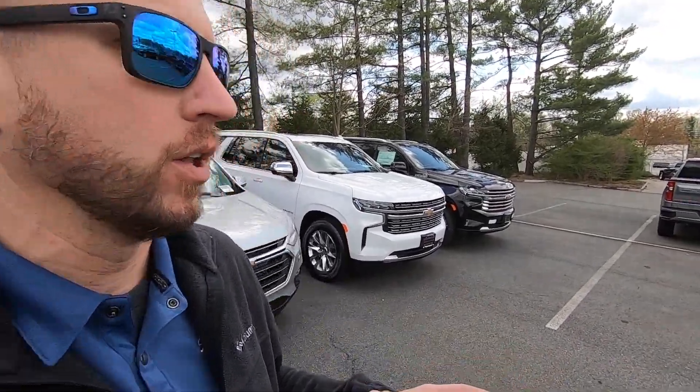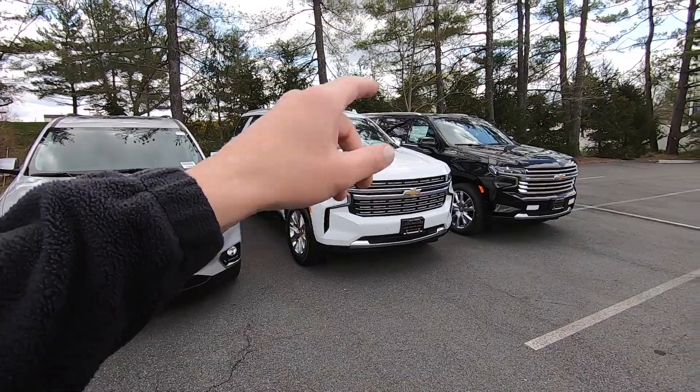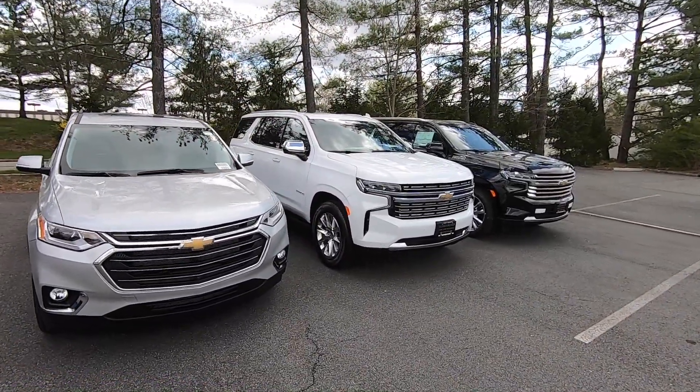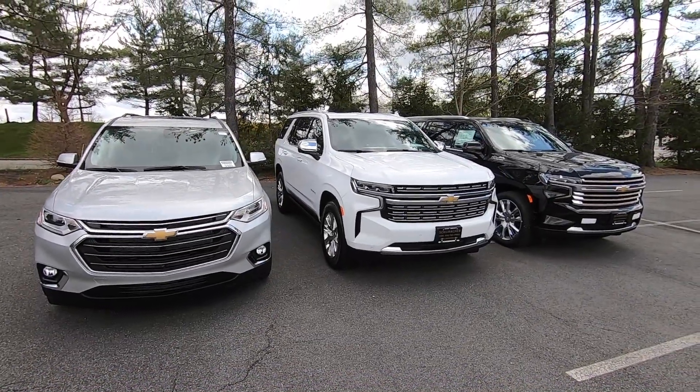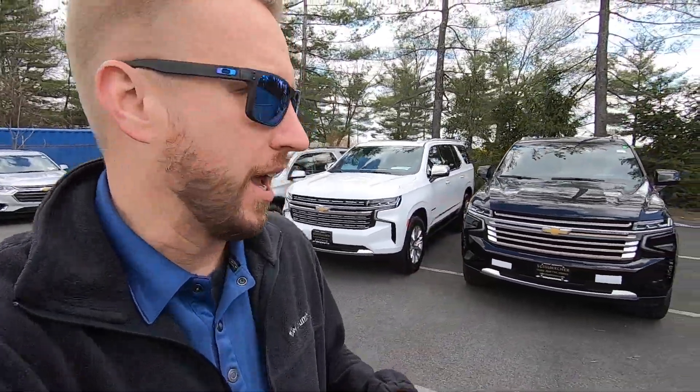Ladies and gents, I hope this video was helpful in giving you a little insight into the space and size of each vehicle. Definitely go to your local Chevy store and check them out for yourself. No matter which one you choose — Traverse, Tahoe, or Suburban — all three drive and handle very well and feel very confident on the road. A lot of people say 'that's way too big,' but I have other videos showing camera angles, parking, highway driving, and maneuvering through supermarket parking lots — it's actually very easy to get used to. If you have any questions, put them in the comments. I'm Dave B, I've been selling Chevys for 16 years here at Schumacher Chevrolet of Livingston and I'm happy to help.